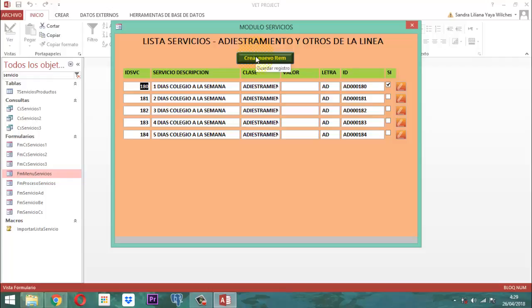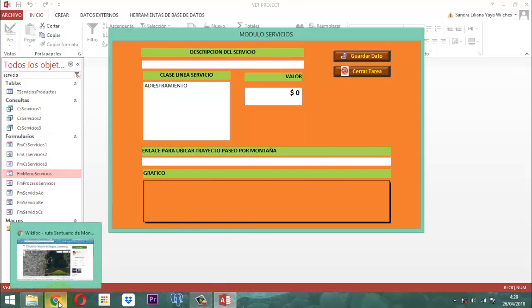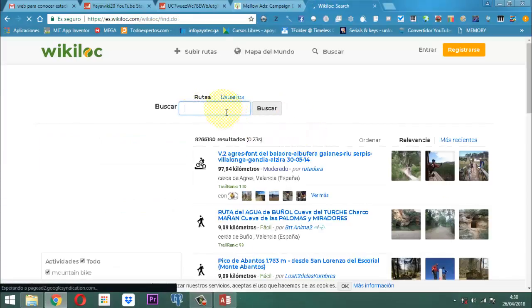Ahora bien. Tenemos por ejemplo lo siguiente: si yo aquí le voy a dar un clic en crear nuevo ítem, ahí aparece mi cuadro. Acá dice, ¿qué es lo que yo quiero hacer acá? Entonces yo quiero aquí meter, de acuerdo a lo que tenía, el tal paseo. Entonces vamos a echar acá: rutas. Vamos a mirar acá.